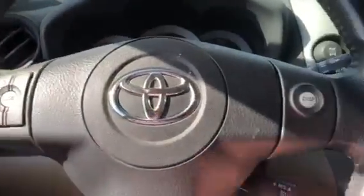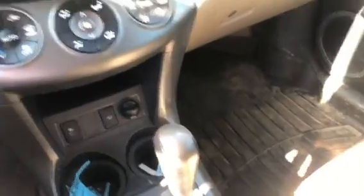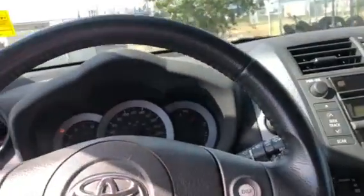You have your media controls on the steering wheel, cruise control, AM, FM, CD player, push to start, automatic transmission, climate controls — bunch of good stuff here.